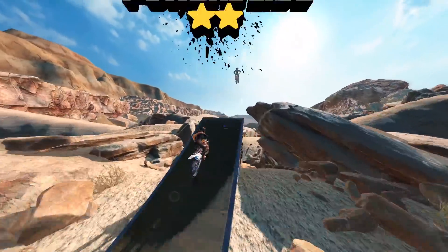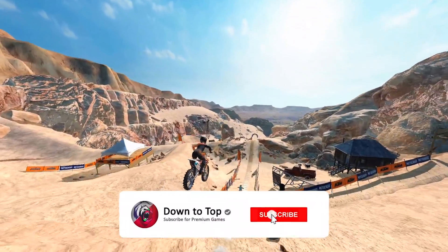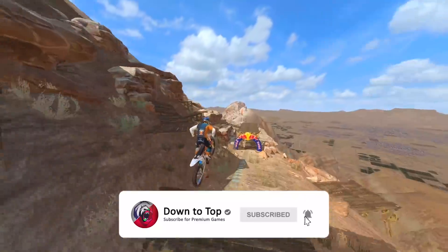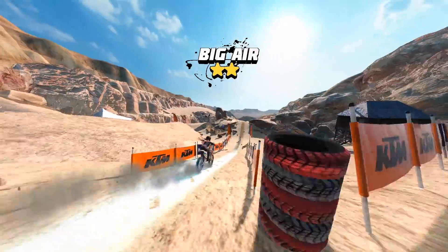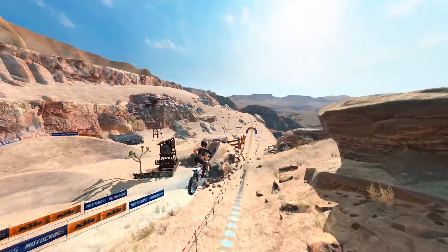Ride on beautiful trails in the desert, swamp, and forest. Engage with Red Bull athletes and get real brand bikes and gear. The graphics of this game are really outstanding, and you can play it with only one finger.